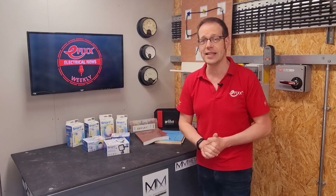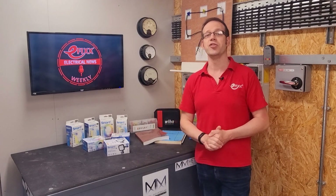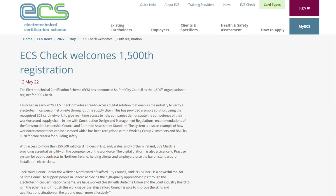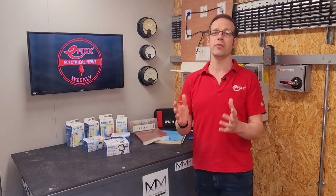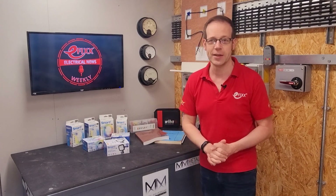Congratulations are also in order to the ECS, whose ECS Check scheme has just registered its 1,500th member organisation. Salford City Council can now easily verify all the electrotechnical employees and contractors who work on its premises and buildings.